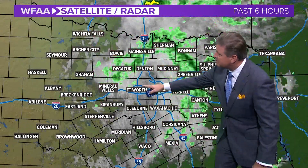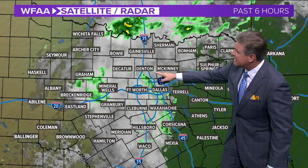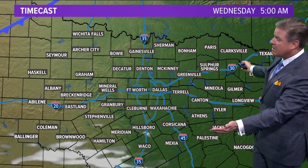A little spotty shower — remember the spotty shower in Fort Worth? It kind of moved right up and is now here in southeastern Denton County. We have a couple of little spotty showers, but by 7 o'clock, for the most part, it's ending. Certainly by 8 or 9 o'clock we're dry.